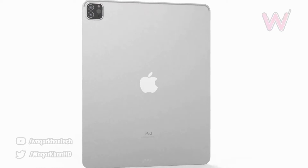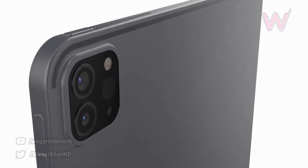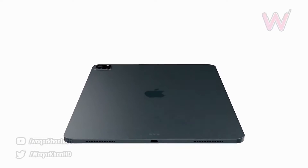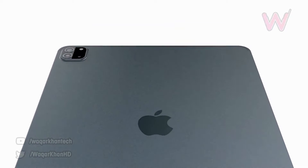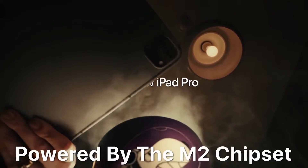Next up, we have news from Mark Gurman at Bloomberg, who gave plenty of iPad Pro details in his latest Power On newsletter. Many expected the new iPad Pro to be unveiled at the Peak Performance event this month, but according to Mark it's going to be launched in the fall of this year — meaning between September and October.